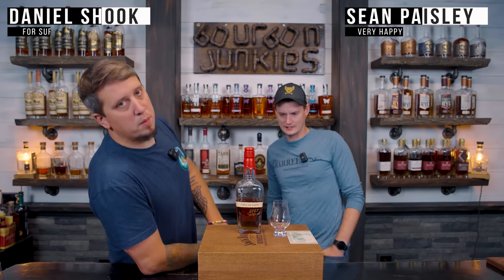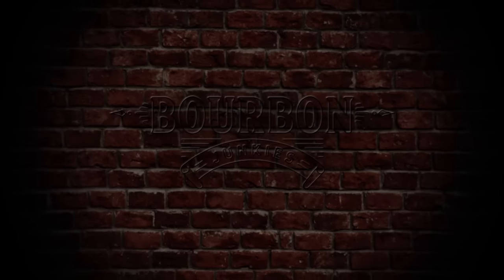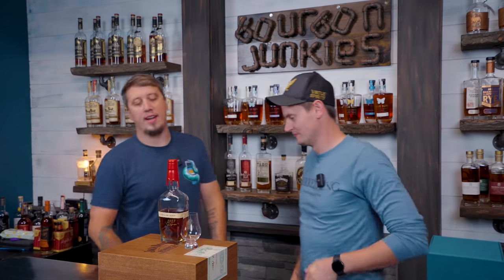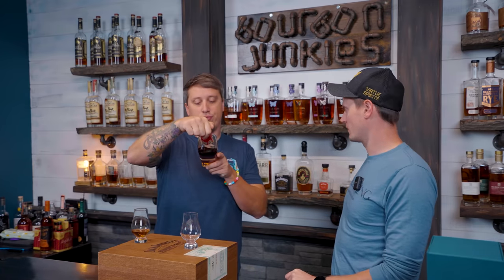Welcome back, we're the Bourbon Junkies — I'm Dan, he's Sean. Today we're going to review something else from the people who use the red wax. Apparently it was aged in a cellar for a very long time. I'm very excited about this.